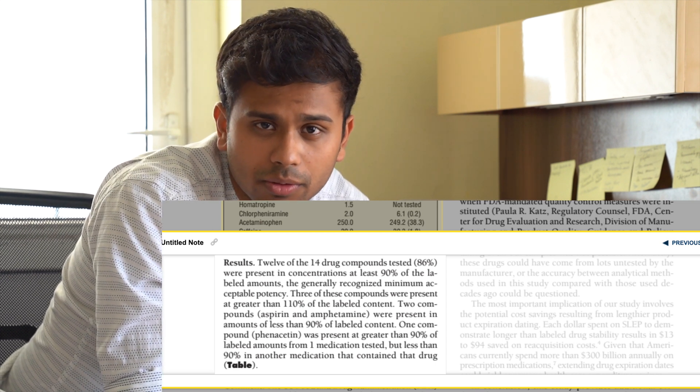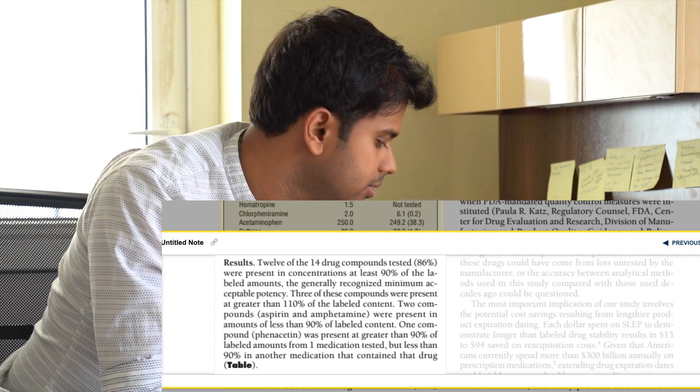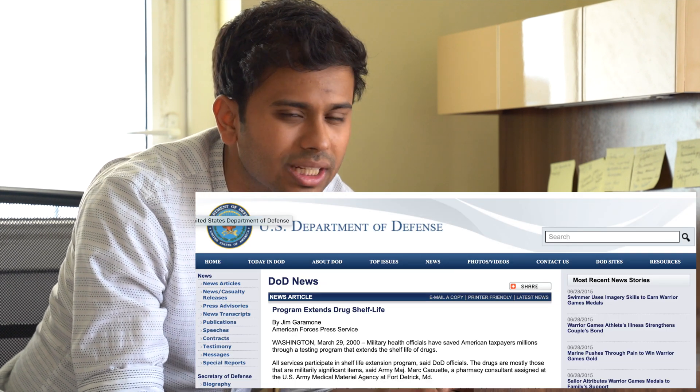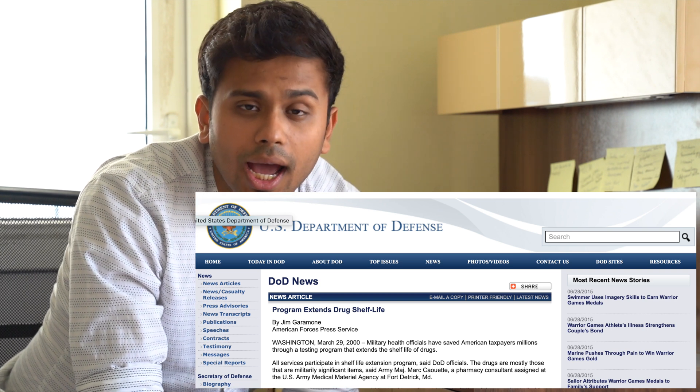Further studies by Lee Cantl et al. from the University of California San Francisco School of Pharmacology confirmed these findings. In that study, drugs were almost 30 years past their expiration date and still worked well. More recently, a study from Robbie Lyon et al. at the FDA found similar results. By extending expiry dates appropriately, the United States federal drug reserve has been preventing almost $800 billion worth of drug wastage every year — and that's in just one nation.